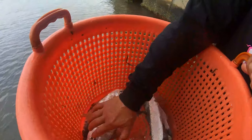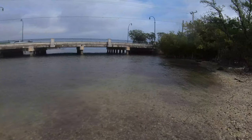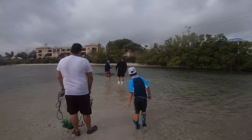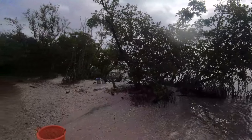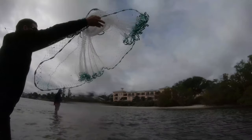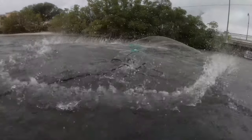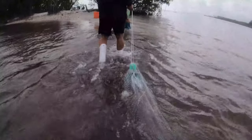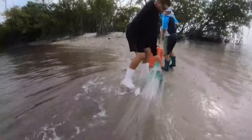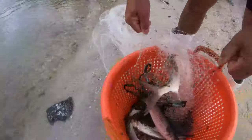We might use it for bait. It's a big mullet, and that's a big mullet.